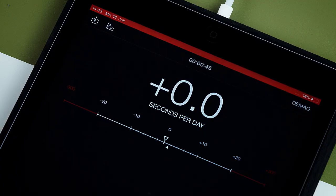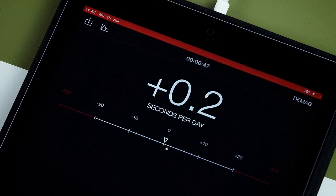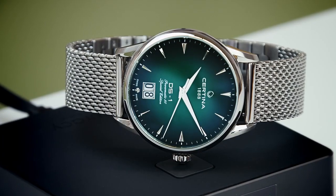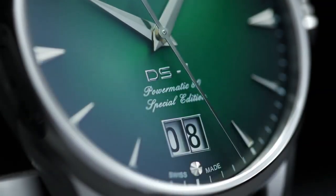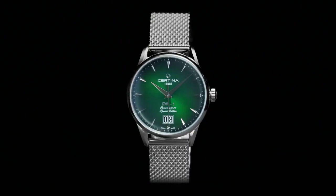What makes this watch different is the Nivikron balance spring, which reduces the effects of magnetic fields. It is also more resistant to shock, aging, and temperature variations.